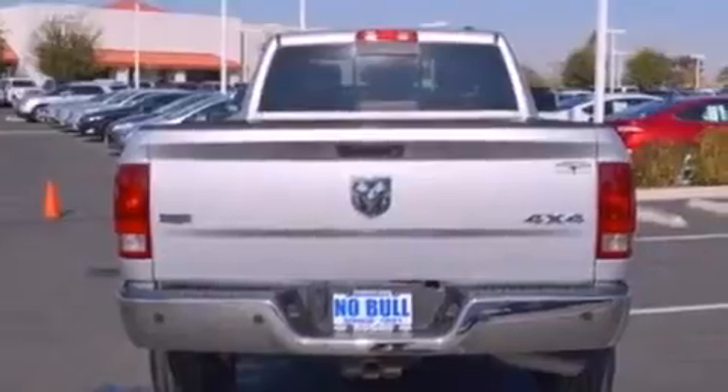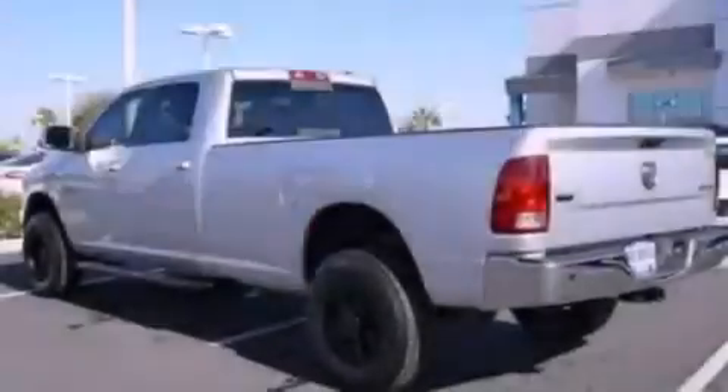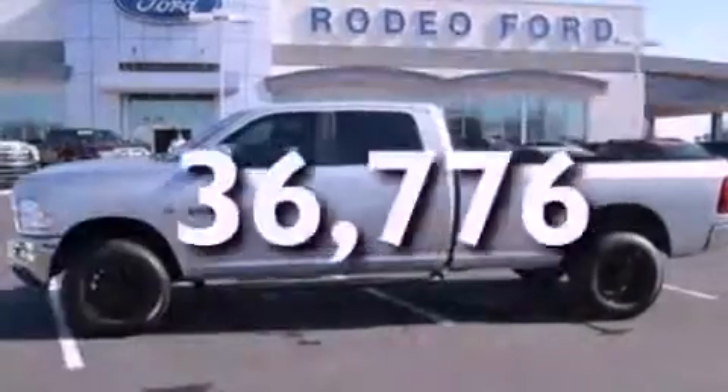Additional features include a CD player, a trailer hitch receiver, automatic locking wheel hubs, 17-inch wheels, dusk-sensing headlights, and cruise control. This vehicle has less than 37,000 miles.